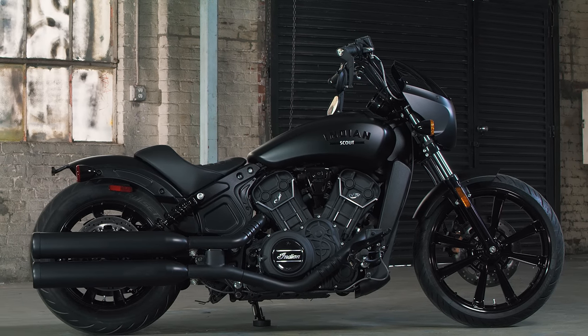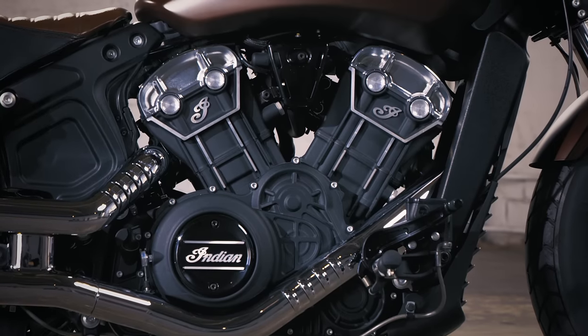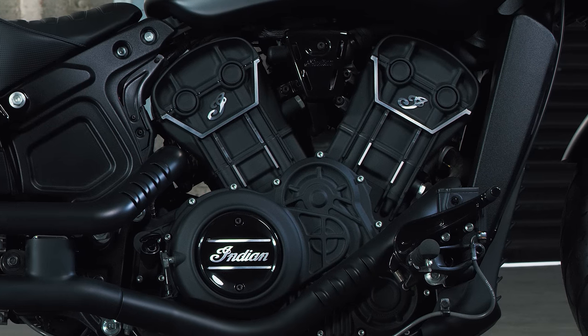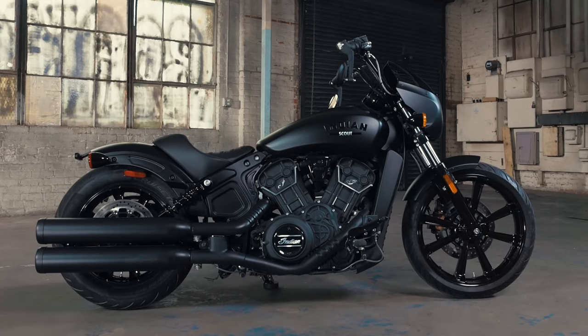At the heart of every Scout sits the mechanical elegance and refined power of the Scout motor, its 100 horsepower ready to be unleashed at the flick of the throttle. Yet each model possesses style and attitude of its own.